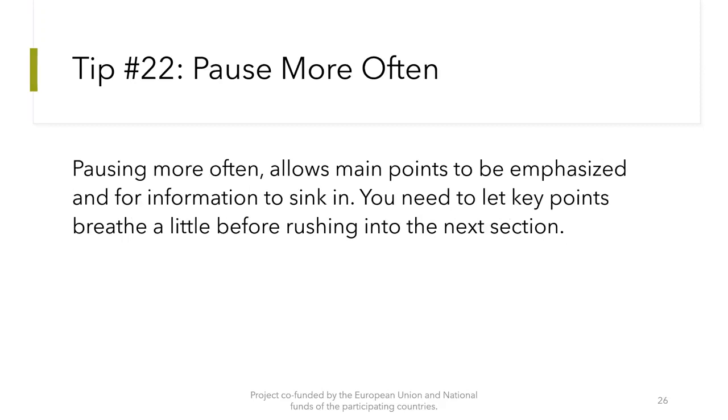Tip number 22: Pause more often. Pausing more often allows main points to be emphasized and for information to sink in. You need to let key points breathe a little before rushing into the next section.